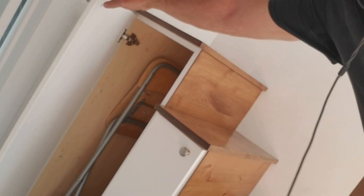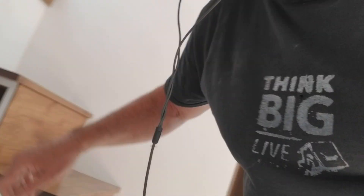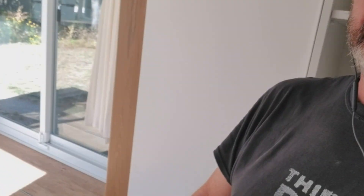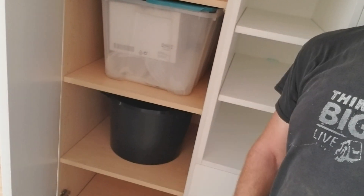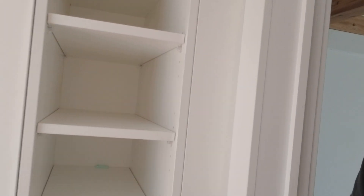Under the stairs we've got storage, storage, storage. On this side it's a big space — it could be a closet. At the moment we've got the spare drum in there and some shelves.